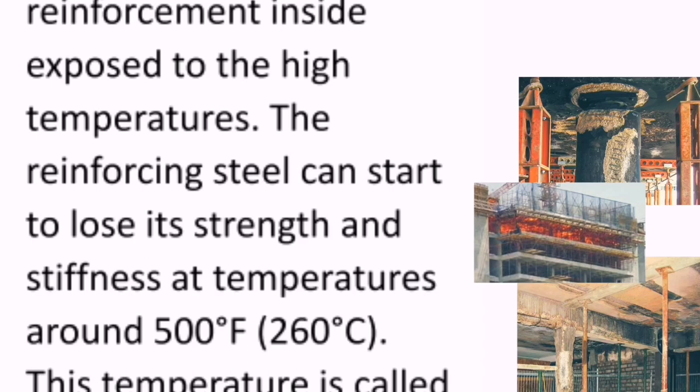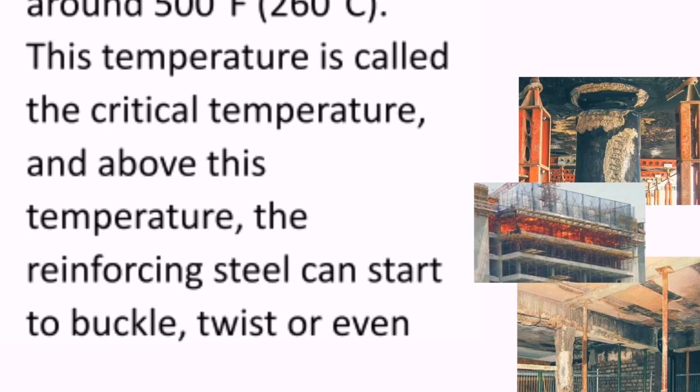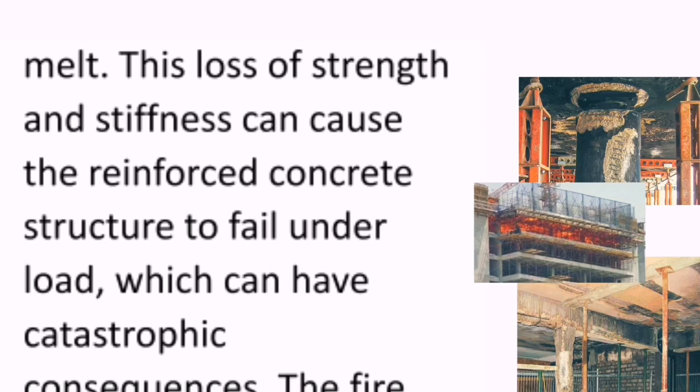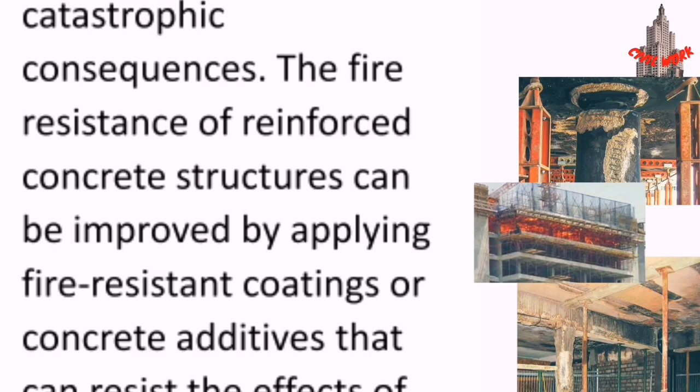The reinforcing steel can start to lose its strength and stiffness at temperatures around 500°F (260°C). This temperature is called the critical temperature, and above it the reinforcing steel can start to buckle, twist, or even melt. This loss of strength and stiffness can cause the reinforced concrete structure to fail under load, which can have catastrophic consequences.